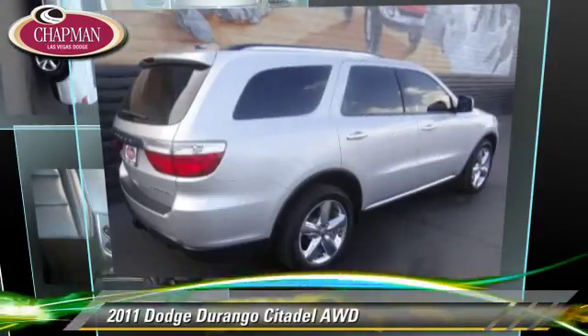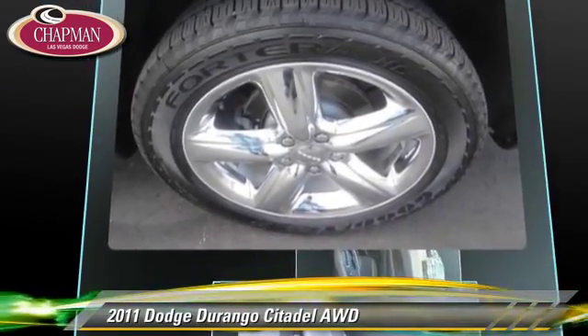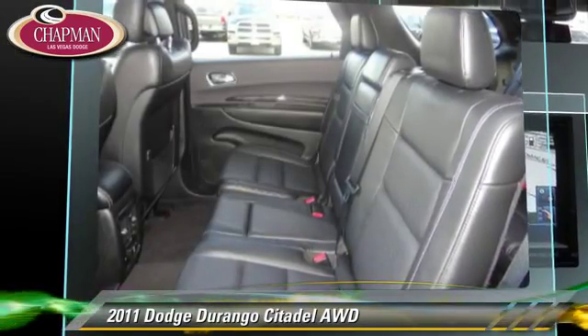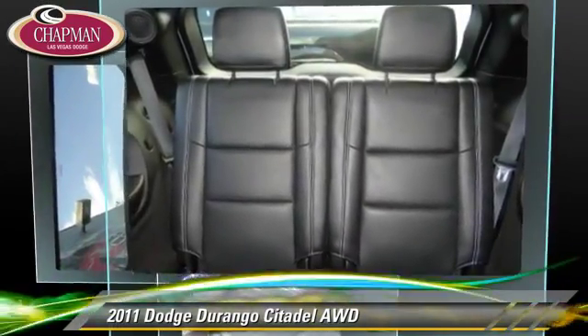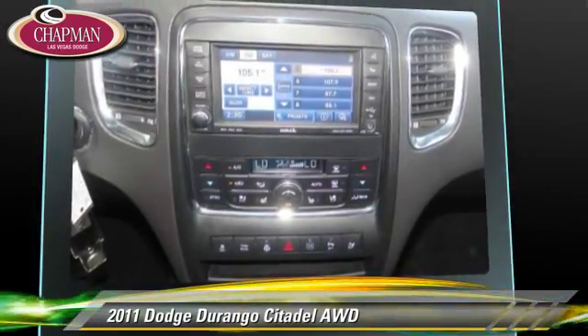The 2011 Dodge Durango, powered by a 5.7 liter V8 engine with a 5-speed automatic transmission. This vehicle, with fewer than 75,000 miles on the odometer, gets up to 18 miles per gallon. This Dodge features heated power mirrors, parking sensors, and all-wheel drive.